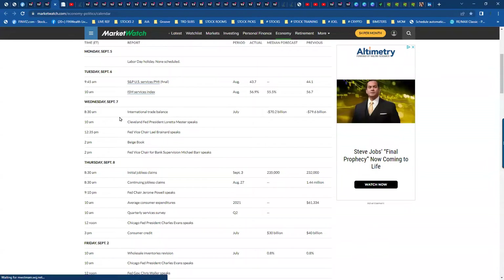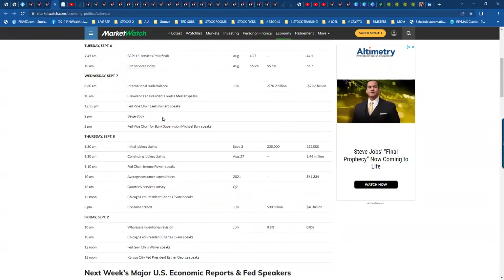Looking at our market watch for the next day or two: tomorrow we have trade balance information coming out pre-market. Thursday the bigger one is at 2 o'clock where we have the Fed chair speaking to us, and then Thursday we also have jobless claims and Jerome Powell speaks. This could get a shakeup in the market on Thursday, so be prepared for that. We have Fed speaking to us like three days in a row, so next three days watch for volatility and just be careful trading.